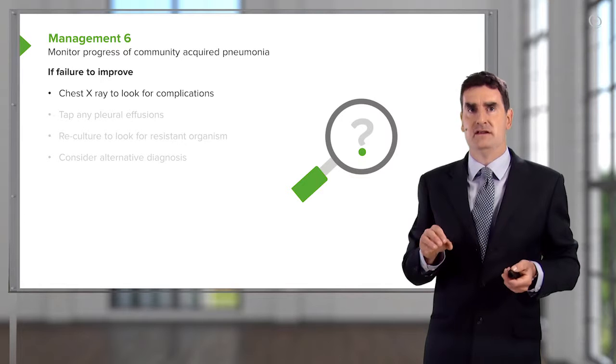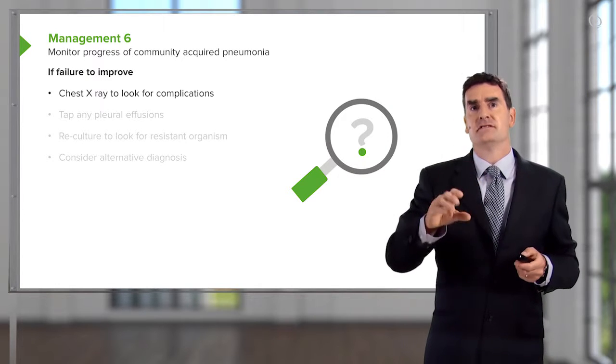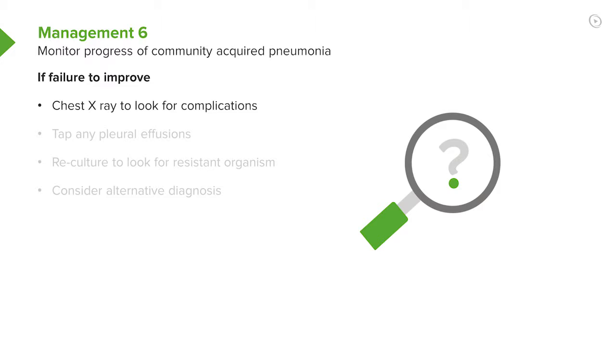If somebody's not getting better — if the blood tests are persistently abnormal, if they're still hypoxic and there's still a pyrexia — you need to think about various things. You need a chest X-ray to look for complications. If there's a pleural effusion present, you need to tap that pleural effusion to make sure it's not infected. You also need to think about reculturing to see whether the bacteria present might be a resistant organism — pseudomonas being one of the key organisms to consider.